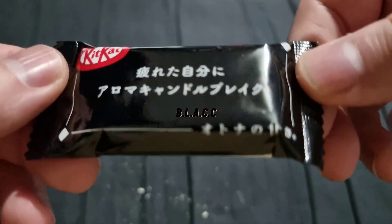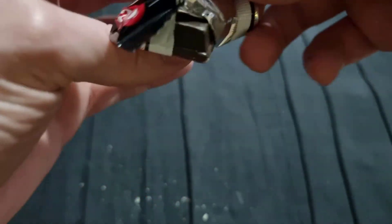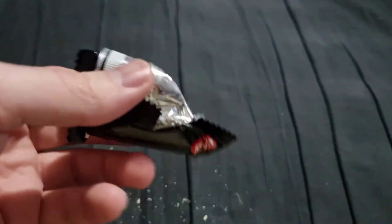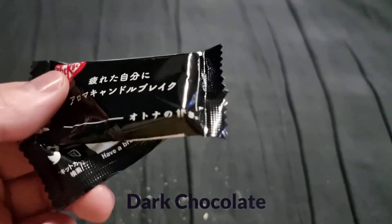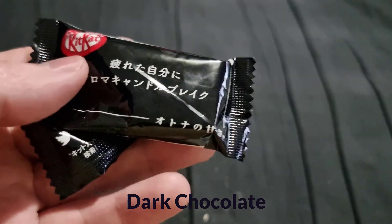Right, two more to go. What do we have here? Black - could be just dark chocolate, maybe plain dark chocolate. I think I've had one of these before in a previous video. Yeah, that's just getting into the plain territory again - just plain dark chocolate. Nothing too crazy.